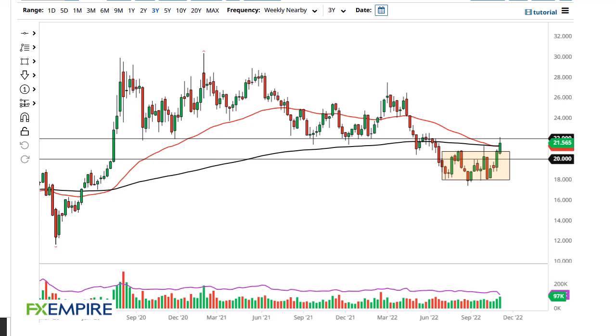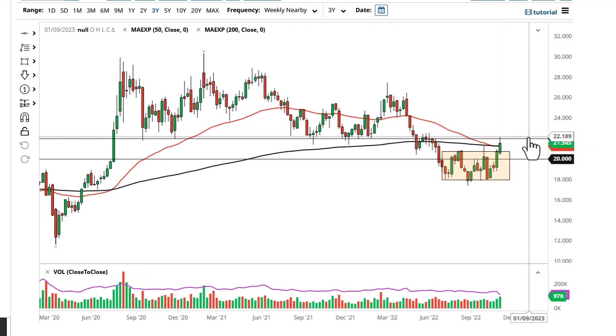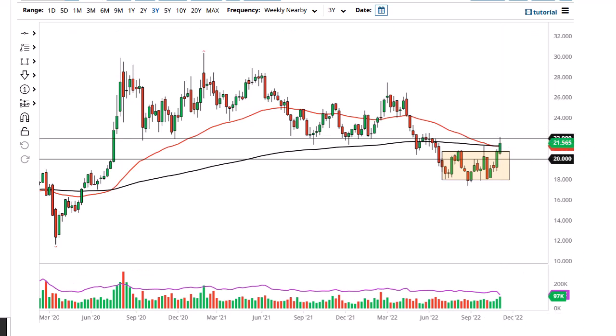From FX Empire, this is Chris taking a look at the silver market. Silver has shown itself to be pretty resilient during the week; however, we are pulling back from the $22 level, and I think that could be a sign of trouble. $22 is an area that was previous support, so it should now be resistance. A lot of what we're seeing is hopium.